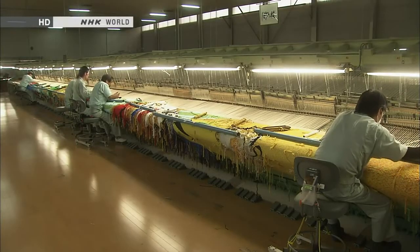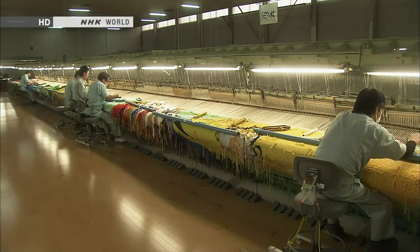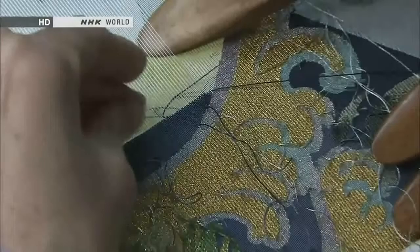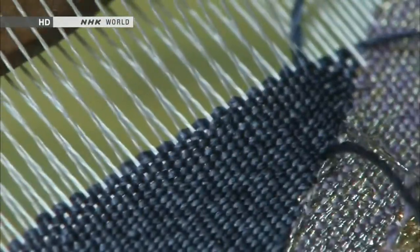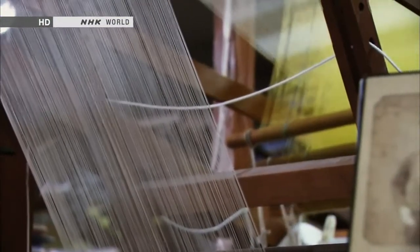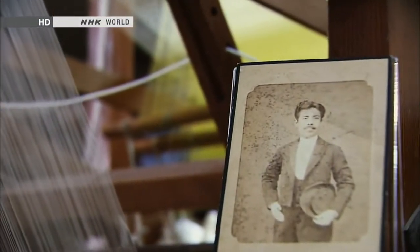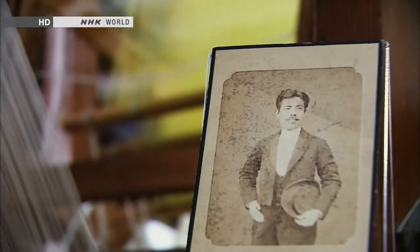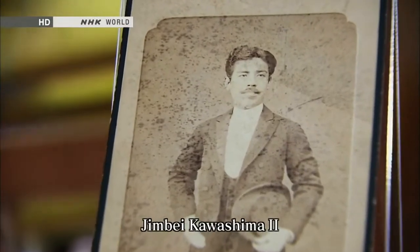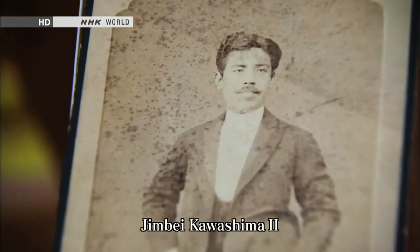But size isn't the factory's only feature. Its craftsmen have the skills to express subtle shadings of color. It was the company's leader, Jinbei Kawashima II, who came up with the technique. Many people view Kawashima as a legendary hero who saved Japan's textile industry.